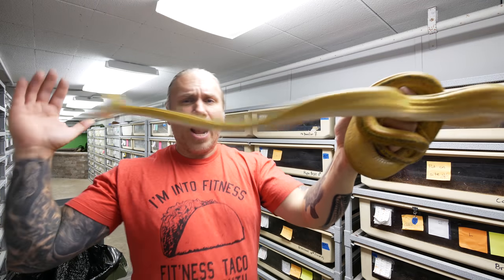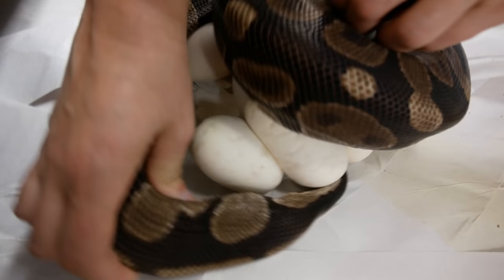I'm gonna get this guy back before I get bit. You are a cranky little monkey. Oh my gosh, look at that — that's a beautiful clutch of eggs.